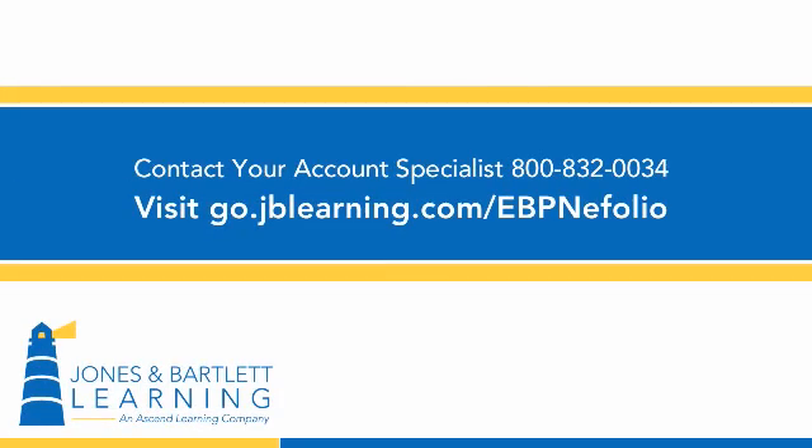Contact your account specialist or visit us online to see how Navigate eFolio, Evidence-Based Practice for Nurses, can enhance your on-ground or online classroom experience.